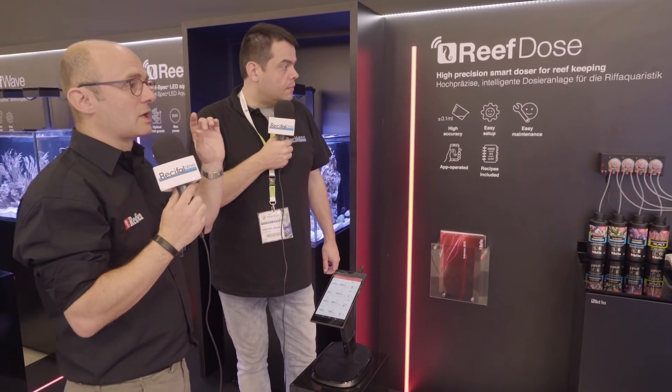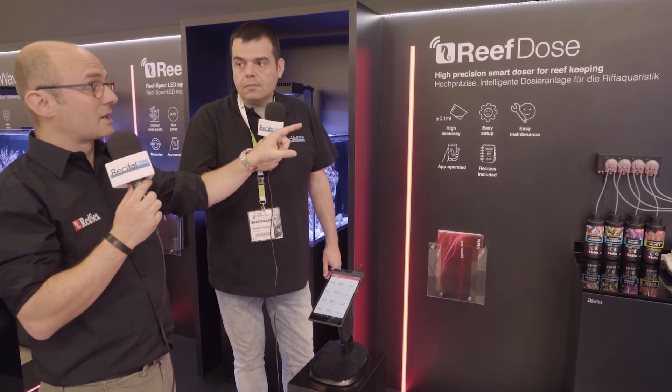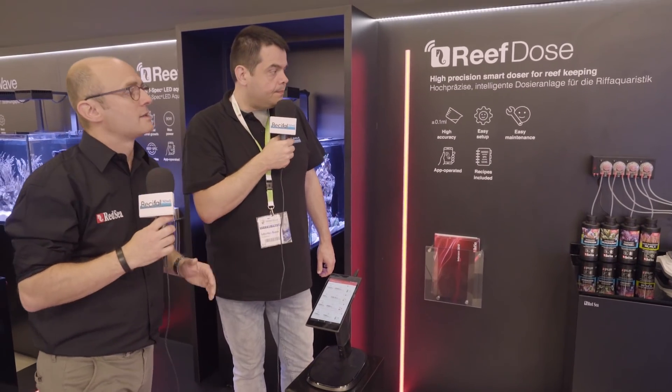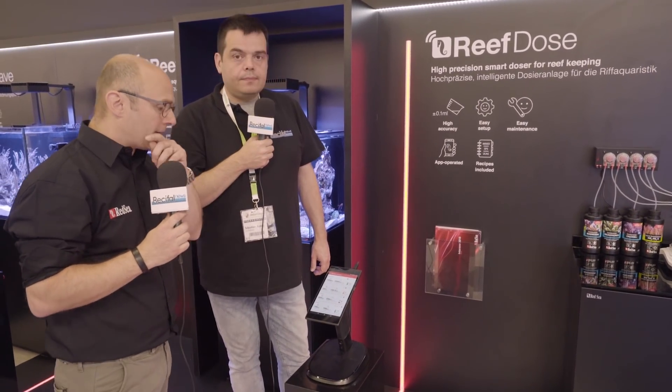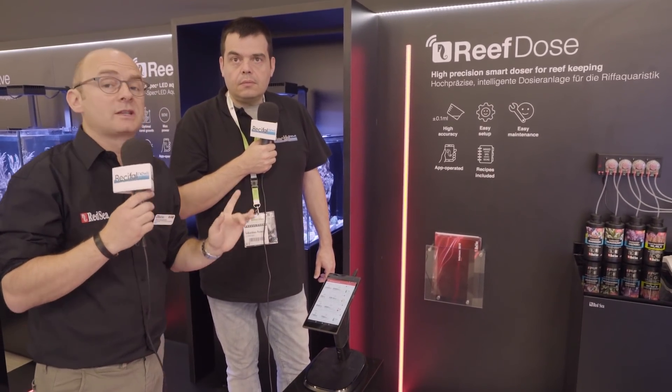Les servomoteurs, ce sont des modèles spécifiquement développés par Red Sea. C'est un modèle qui n'est pas fabriqué par quelqu'un d'autre - c'est vraiment un produit 100% Red Sea. Et si vous le voulez bien, on peut faire sur le salon, ici, en direct, un petit essai de précision de dosage.